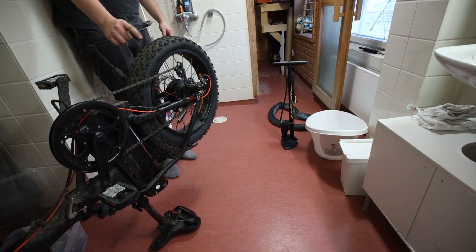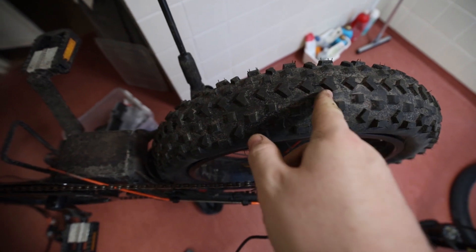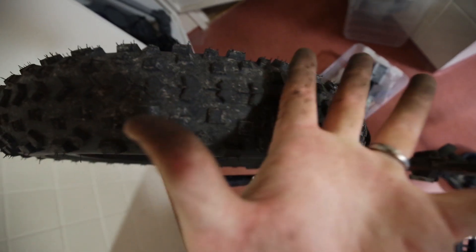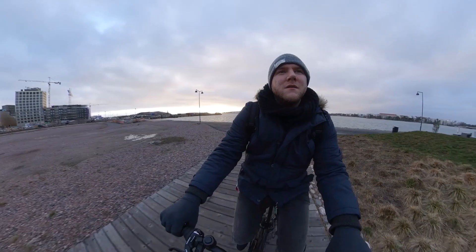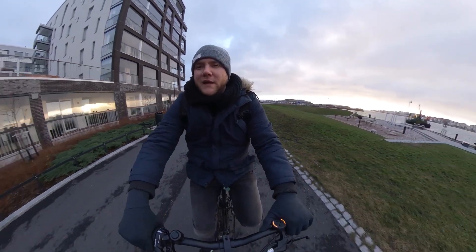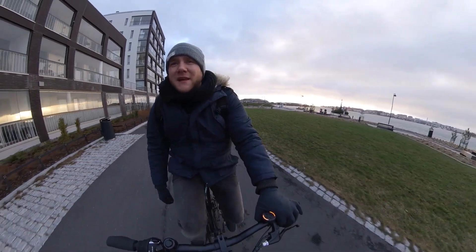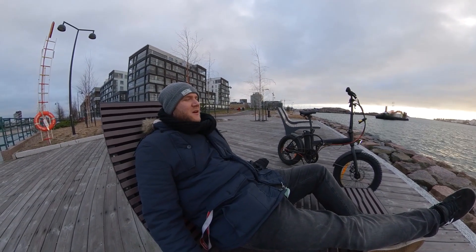The fails continue today. I just put the wheel back on and realized the tires are the wrong way around - the tread is going this way on one and that way on the other. In my defense I haven't changed a tire and inner tube, well, ever. I thought I'd come out for a little bike ride just to make sure the wheel I fixed is working, but what I didn't expect was it to be such a nice evening.